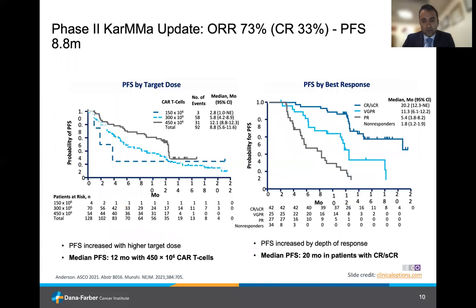Starting with Idacel, the CARMA trials led to its approval. The phase 2 CARMA update revealed an overall response rate of 73% in a highly refractory myeloma population that on average had six prior lines of therapy, and a complete response rate of 33%, translating into a median PFS of 8.8 months. Looking at results by target dose, there is clearly a dose-dependent improvement in PFS — patients treated at 450 million dose had a median PFS of approximately 12 months. Patients achieving a complete or stringent CR did the best, with a median PFS of 20 months, compared to 5.4 months for those with just a partial response.